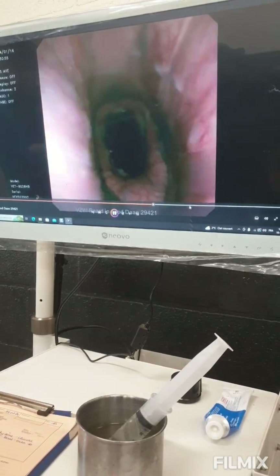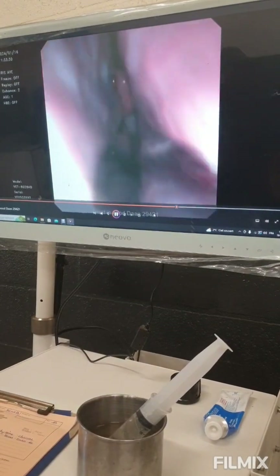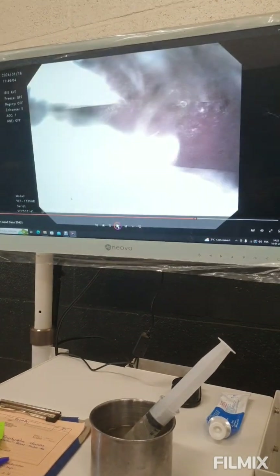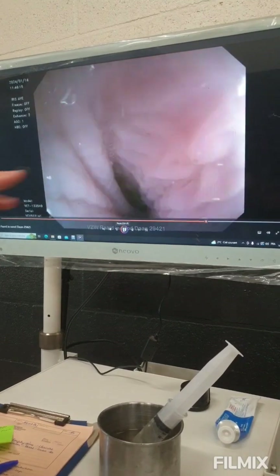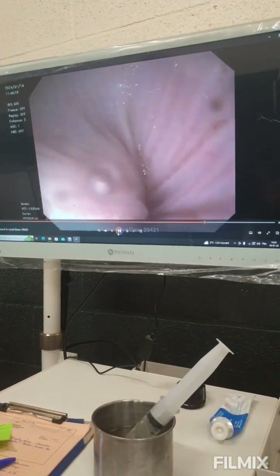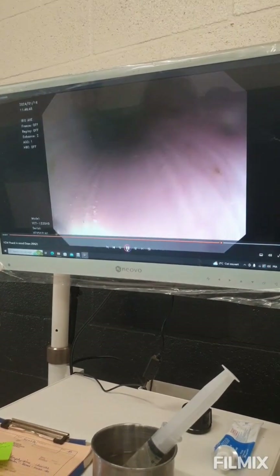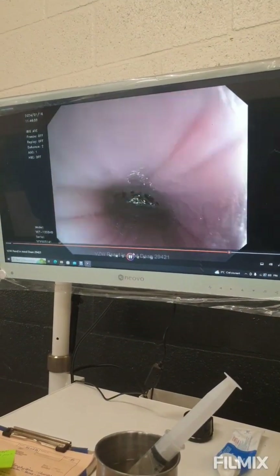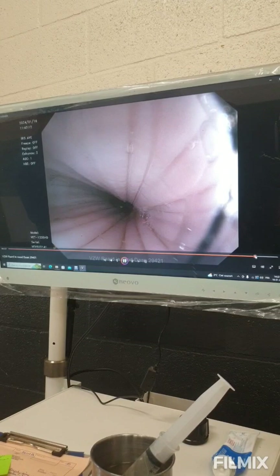Then we went through the nose — the left nostril was really small because we couldn't pass by the normal way. Then we went to the stomach via the esophagus, because the esophagus can also have a hole that could create this emphysema. Here we are in the esophagus — it's a bit different because it's contracting, not as rigid as the trachea. It was also slightly swollen, but we didn't find the hole there either.